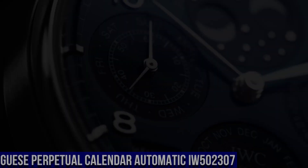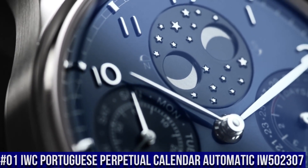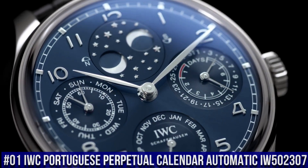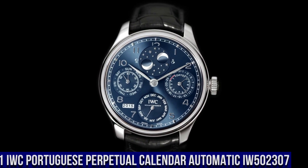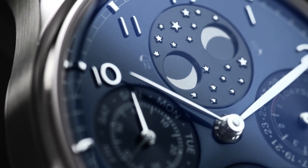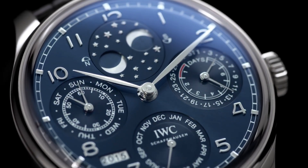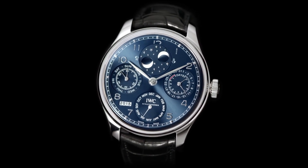Number 1. IWC Portuguese Perpetual Calendar Automatic IW502307. 18-karat white gold case with a brown leather strap. Fixed 18-karat white gold bezel. Gray dial with silver-toned hands and Arabic numeral hour markers. Minute markers around the outer rim. Case size 44.2 millimeters.